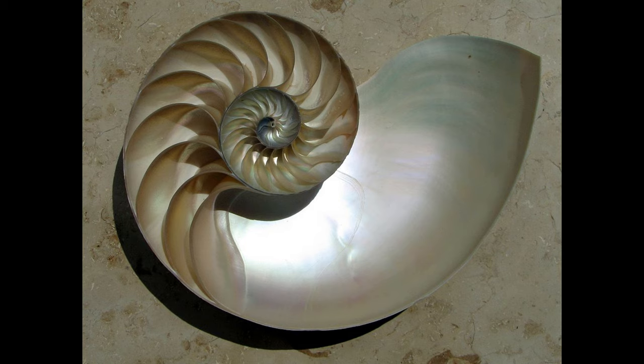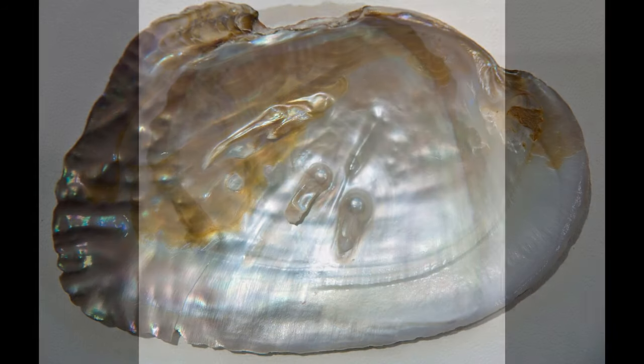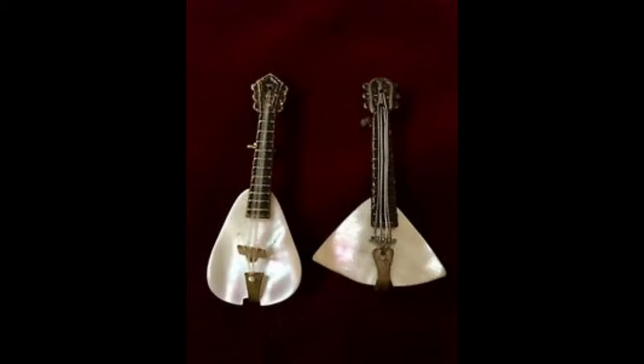I'm sure you all know the Titanic tragedy but are you familiar with Mother of Pearl? Mother of Pearl is a material produced by some mollusks as an inner shell layer, and it is the same material pearls are made of. It's strong, resilient and iridescent. It's primarily used in jewelry but people use it for many other purposes — for example, home decor, musical instruments and coins as well.